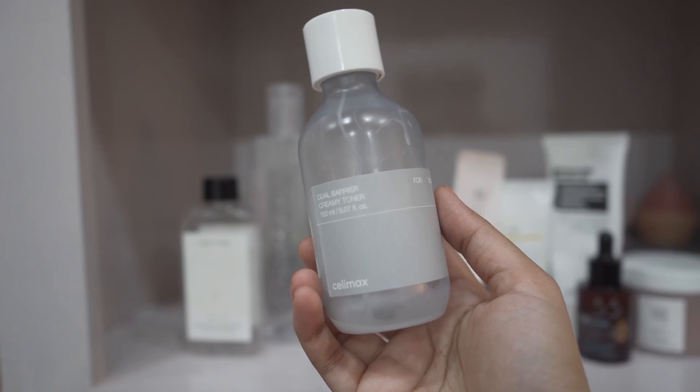Next I have three toners. First is Selimax their Dual Creamy Toner — if you want a moisturizing and nourishing toner, you cannot go wrong with this one. It has ceramides, but again it's almost always out of stock.